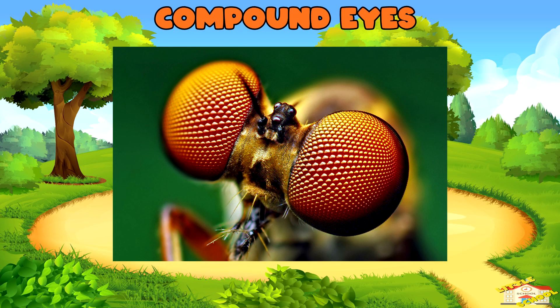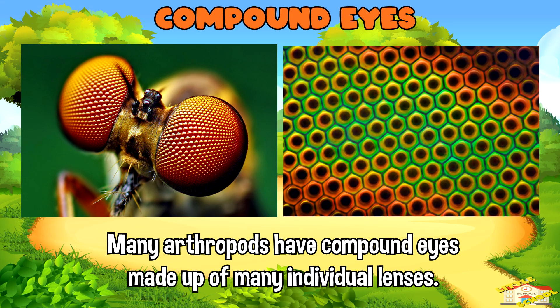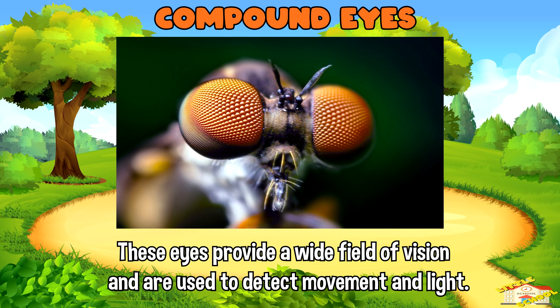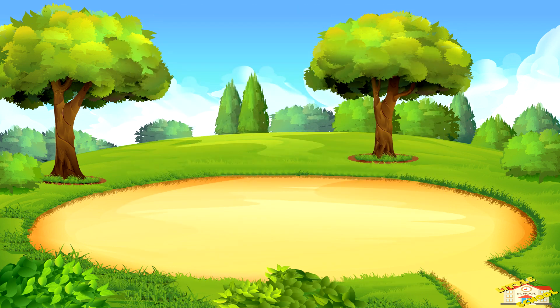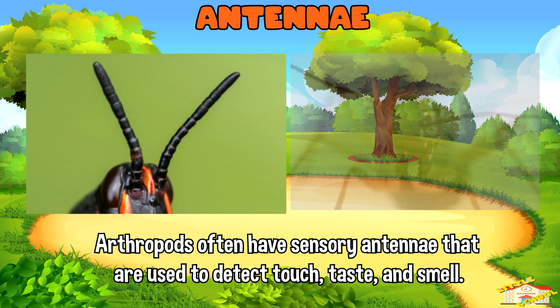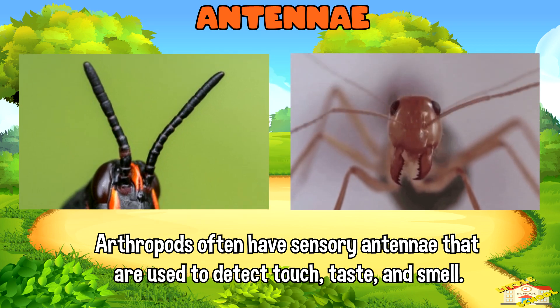Compound eyes: Many arthropods have compound eyes made up of many individual lenses. These eyes provide a wide field of vision and are used to detect movement and light. Antennae: Arthropods often have sensory antennae that are used to detect touch, taste, and smell.